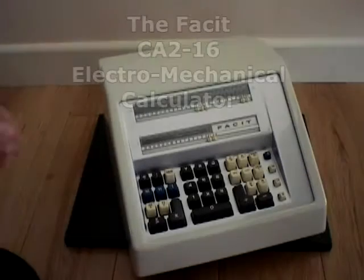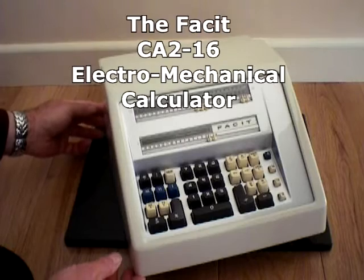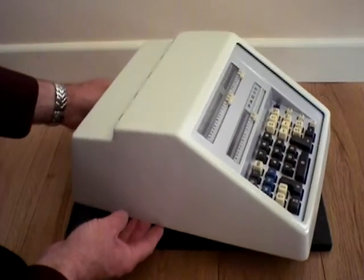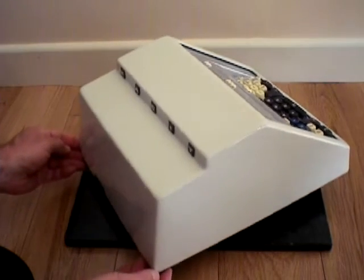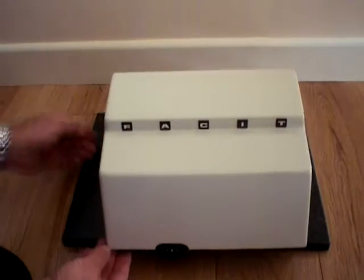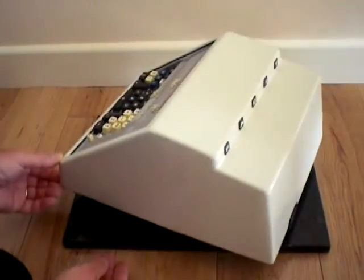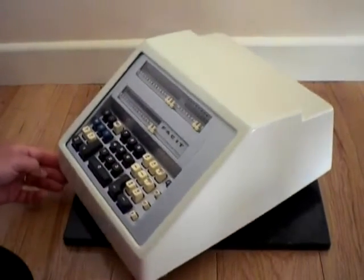This video shows the FACET CA216 electromechanical calculator after a restoration project which took just over a year to complete. The FACET CA216 is one of the most intricate machines of its time and was amongst the last of the pinwheel calculators. It was the culmination of over 30 years of FACET's engineering development. This machine has a volume of just less than one half a cubic foot that contains upwards of a thousand complex and very detailed parts.